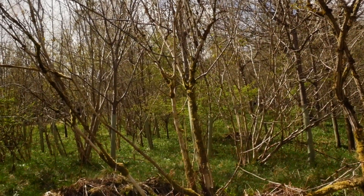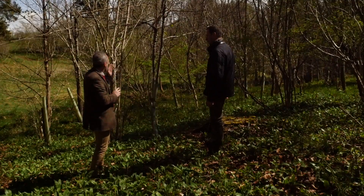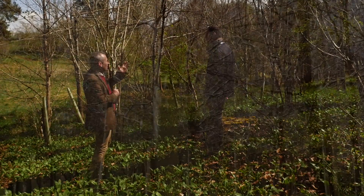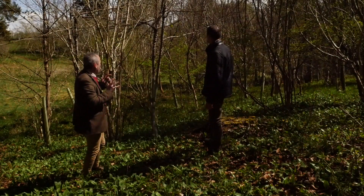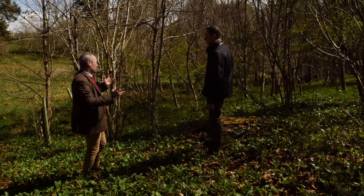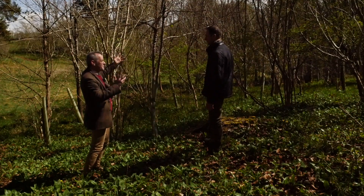Unfortunately, because of the absence of squirrel control, most of these species have been debarked at some stage up through the canopy. Depending on the degree of damage they will carry on growing, but very sub-optimally. Two things particularly happen: one is you don't achieve the height that you ordinarily get for trees growing unimpeded.